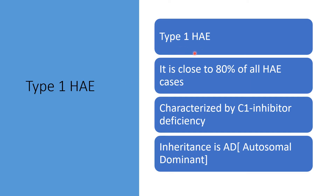Type 1 is close to 80% of all hereditary angioedema cases. The issue here is C1 esterase inhibitor deficiency and inheritance is autosomal dominant. In that case, you need only one of the parents to provide the gene and then you come down with the disease. You don't need both parents to provide a gene pair — just one to lead to the disease.